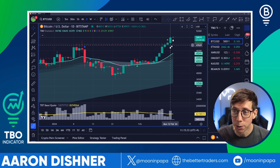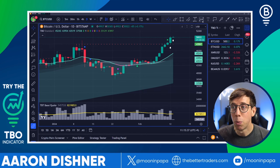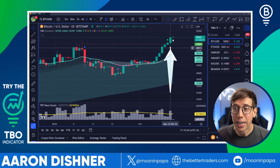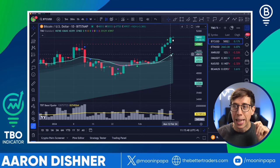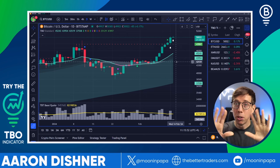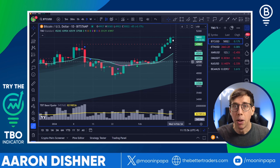Yesterday's candle not only closed up 3%, but it closed with one of these white dots right here. This is what makes the TBO so special. This white dot is a TBO breakout. I want you to understand that a breakout does not guarantee an explosive move to come. A breakout simply means that the price is breaking out and it could continue to — there are no guarantees.